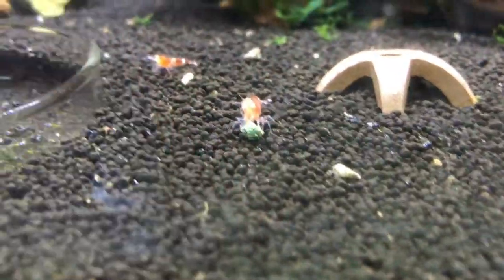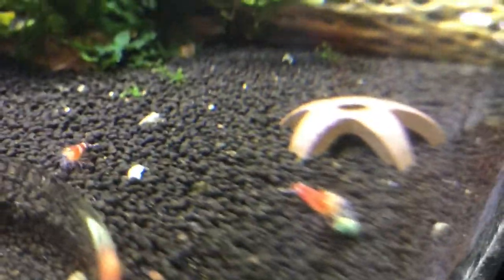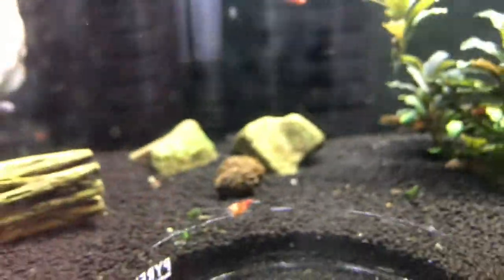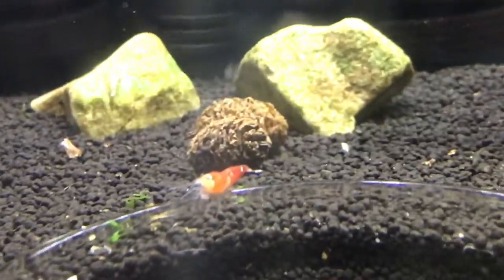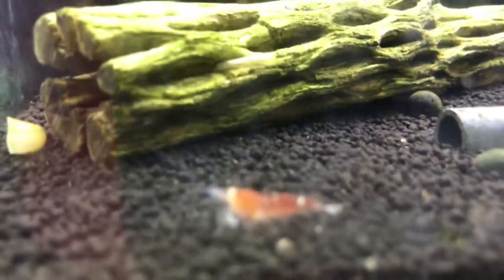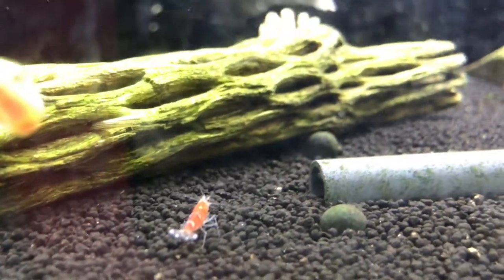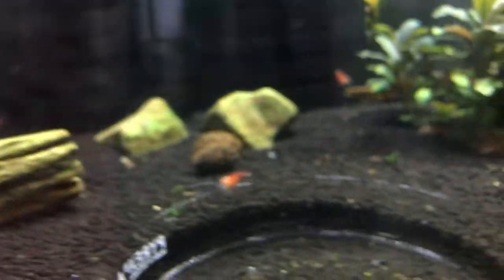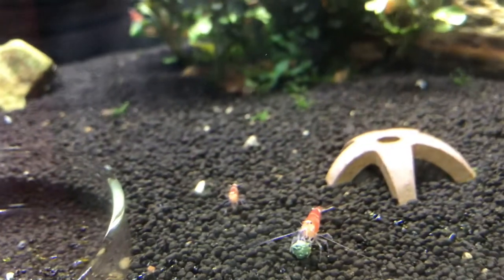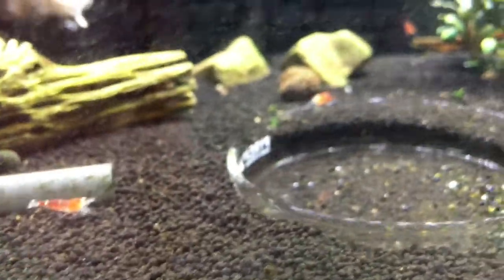Next door here is the Super Crystal Red tank. Lost a few but they're doing good overall — the ones I have left. Starting with, I think it was ten, I think I've got about eight left. But we'll be getting some more soon.